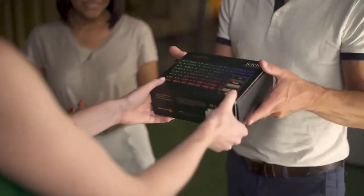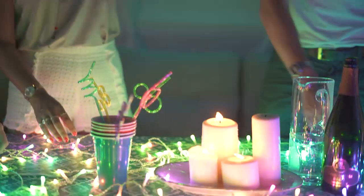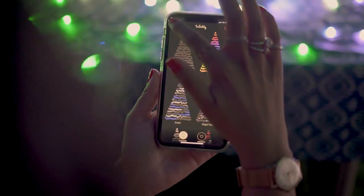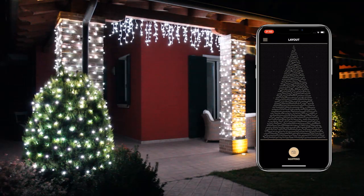Twinkly brings the best effects and animations to your fingertips. What was once only possible in big installations, like the ones found at Christmas time in big shopping malls or amusement parks, now is possible at your own home. The setup process is extremely simple.